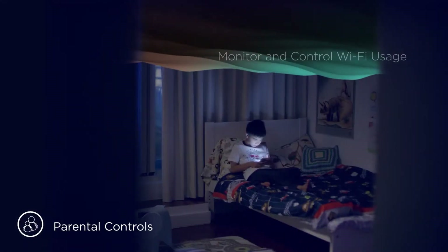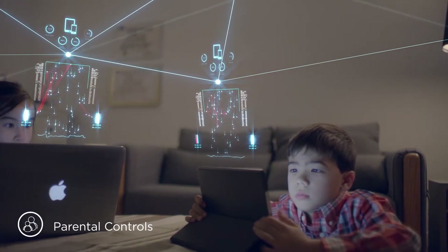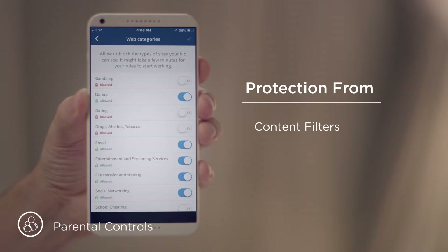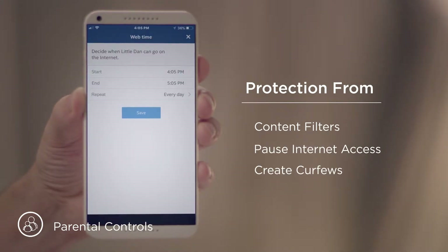You can set parental controls, set up guest zones, and even monitor and control Wi-Fi usage — customize protection for each child. Establish content filters, pause internet access, and even create curfews.